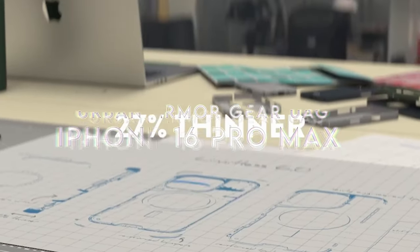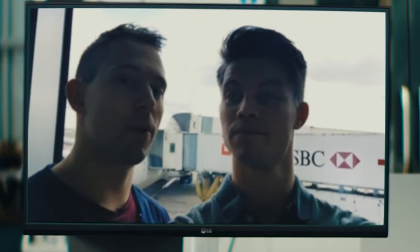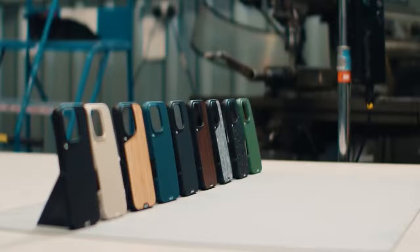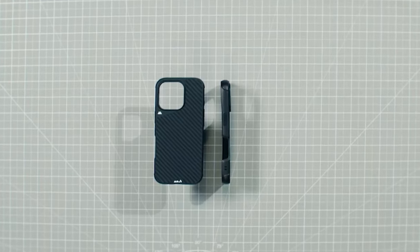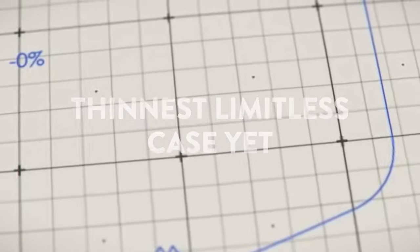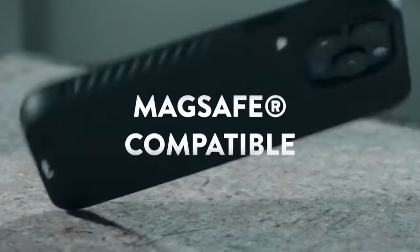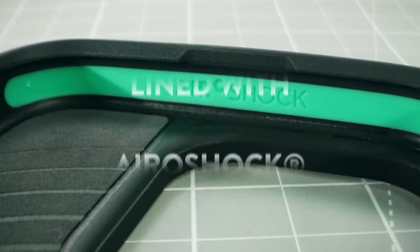On number one: the Urban Armor Gear UAG bundle, featuring the Pathfinder Clear Case for iPhone 16 Pro Max and the Magnetic Ring Stand. The case showcases an elevated, co-molded design with feather-light composite construction, combining a translucent PC exterior with a hard outer shell and an impact-resistant soft core. The hex pattern core enhances shock absorption, providing reliable protection without adding unnecessary weight. It's made from 25% recycled materials, making it an eco-friendly choice for conscientious consumers.